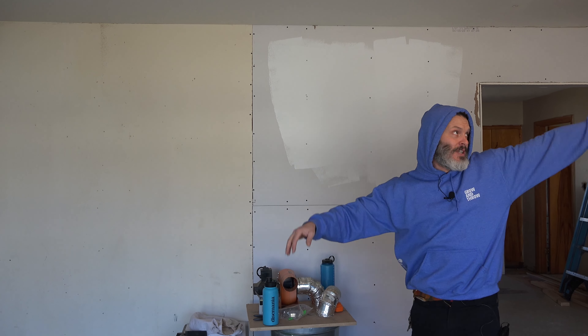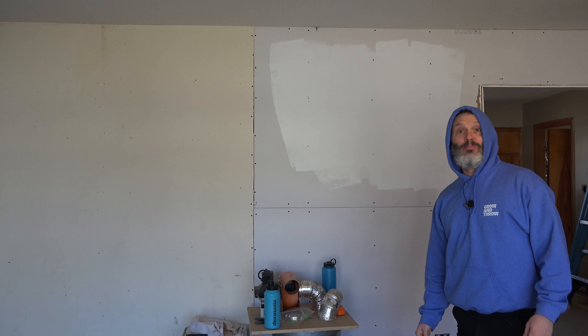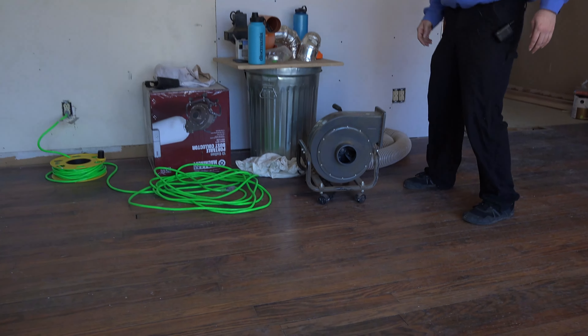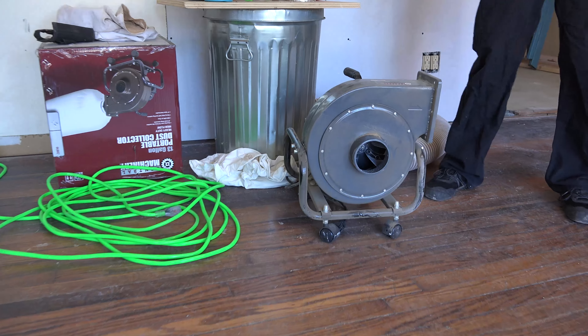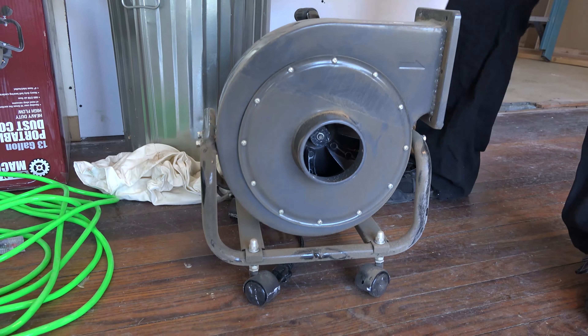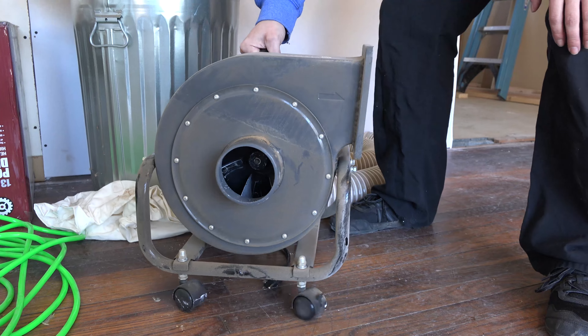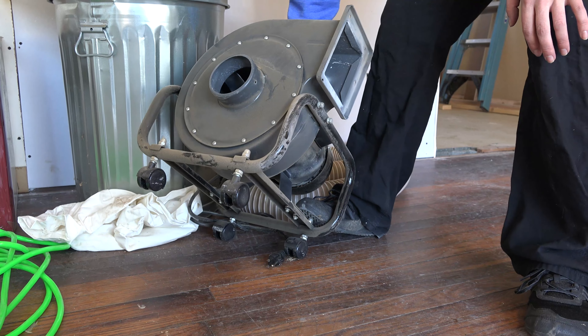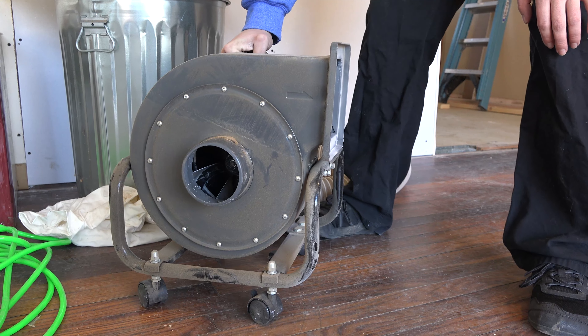Now, sucking out all the stuff in the attic — I only got where we're working because that was a much tougher job than I thought. I went to Harbor Freight and got a 13-gallon portable dust collector for $178. The bid I got for having everything vacuumed out professionally was many thousands of dollars, so I figured maybe I'd just get some equipment and do it myself.